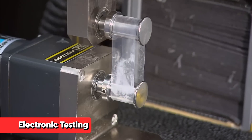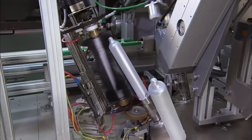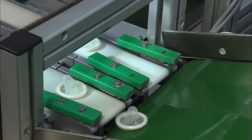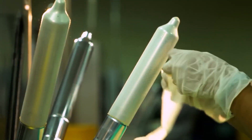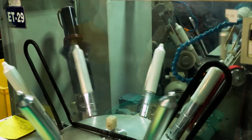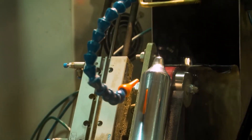Quality control is paramount in condom production, and perhaps the most crucial stage is electronic testing. Every single condom undergoes this process. The condoms are stretched over metal formers and subjected to an electric current. If there are any tiny holes or weak spots in the latex, the current will pass through and the condom will be rejected. This test can detect holes as small as seven microns — about one-tenth the width of a human hair — and can check up to 1,000 condoms per minute with near-perfect accuracy.